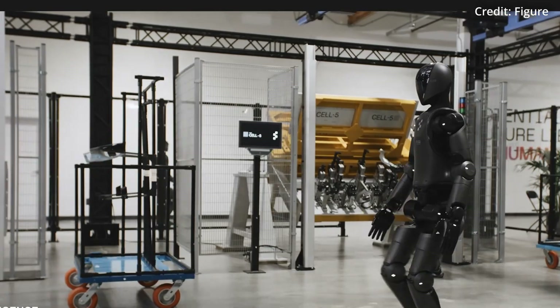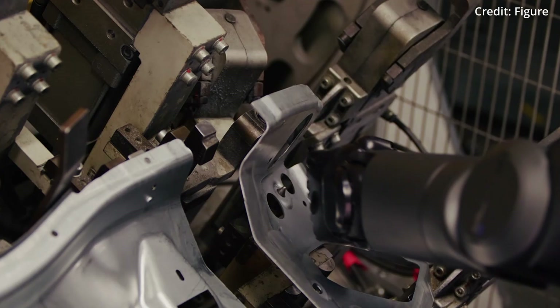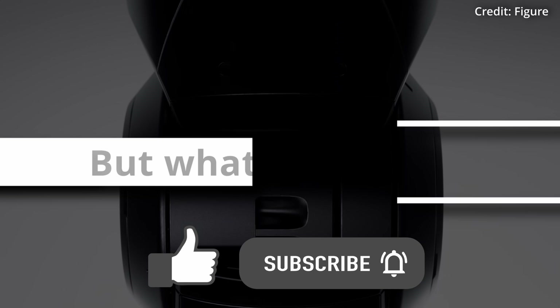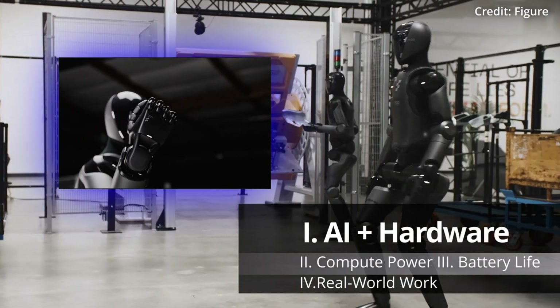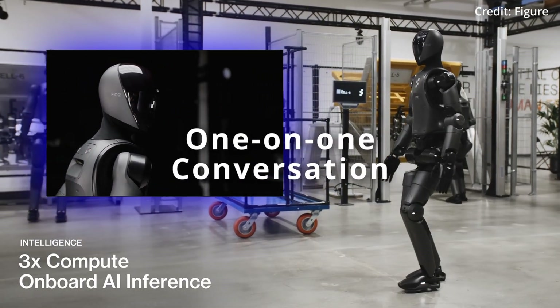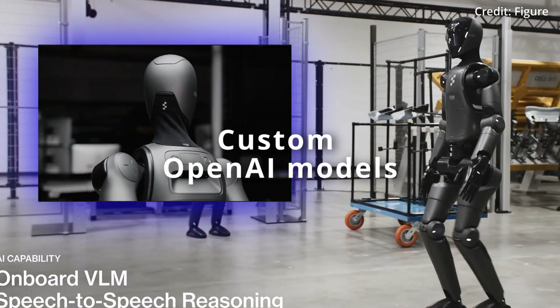Figure has just revealed a series of significant hardware and software upgrades to its Figure 2 humanoid robot, including enhancements to AI systems, battery packs, sensors, actuators, and more. To start, the Figure 2 robot has been upgraded with several onboard microphones and speakers to handle one-on-one conversations with humans or even other robots, all powered by custom OpenAI models.